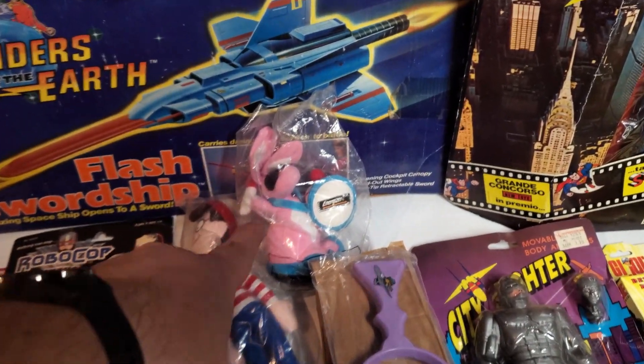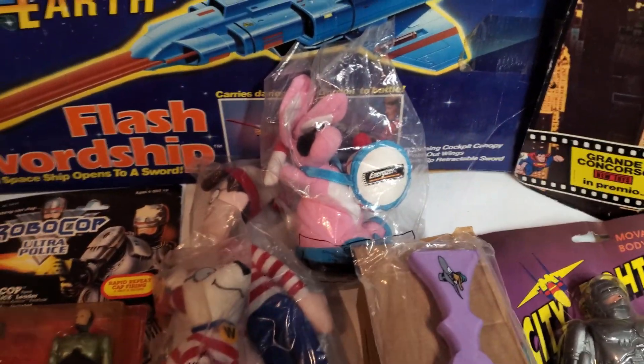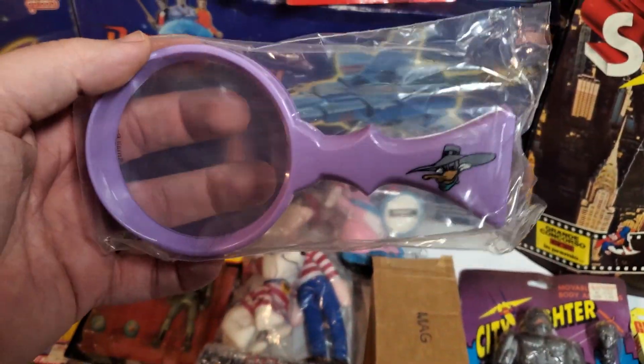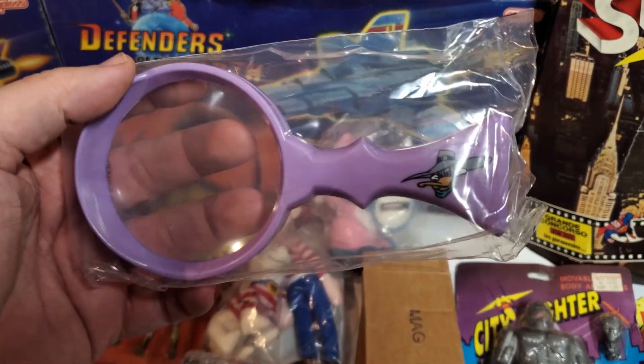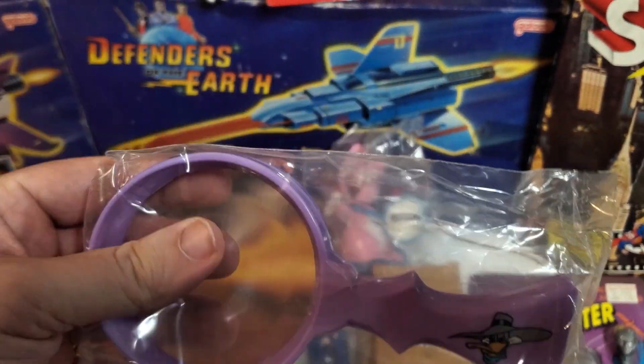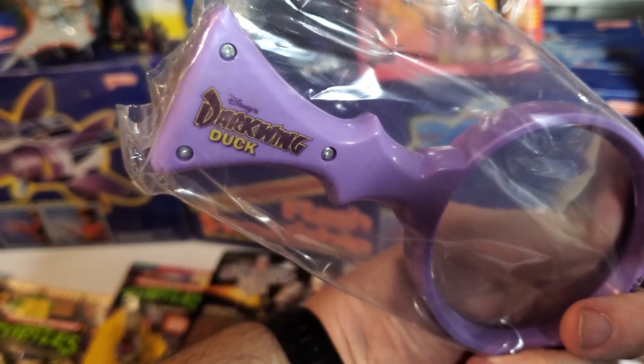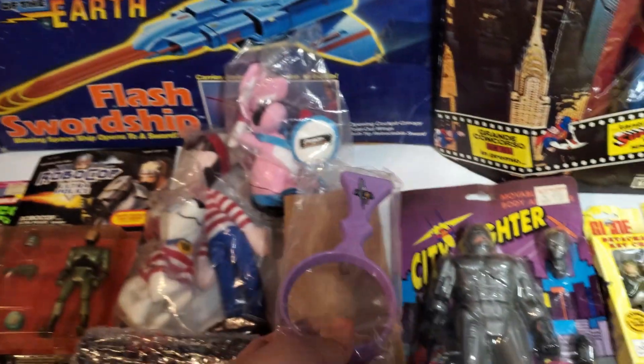The Energizer Bunny — of course he's staying with me. I love the Energizer Bunny. These were really cool — there's two of them, one still actually factory sealed. It's a magnifying glass of Darkwing Duck. 90s kids rejoice — I used to love Darkwing Duck.